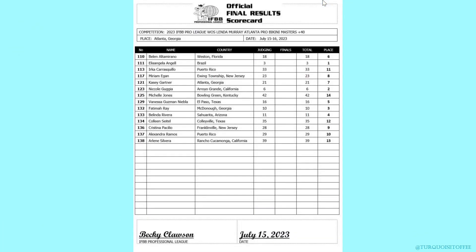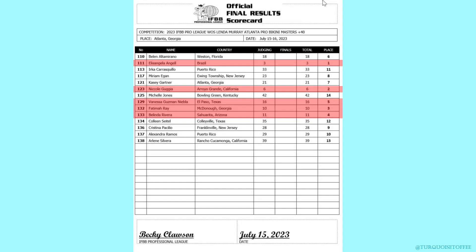Pro Bikini Masters 40+: in first place Alisangela, second Nicole, third Fatima, fourth Belinda, and fifth Vanessa.